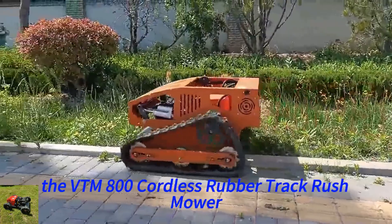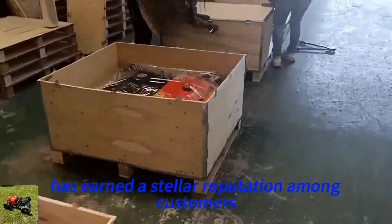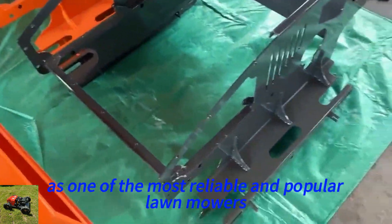Our flagship product, the VTLM 800 Cordless Rubber Track Brush Mower, has earned a stellar reputation among customers. Known for its top quality, it stands out as one of the most reliable and popular lawn mowers from China.